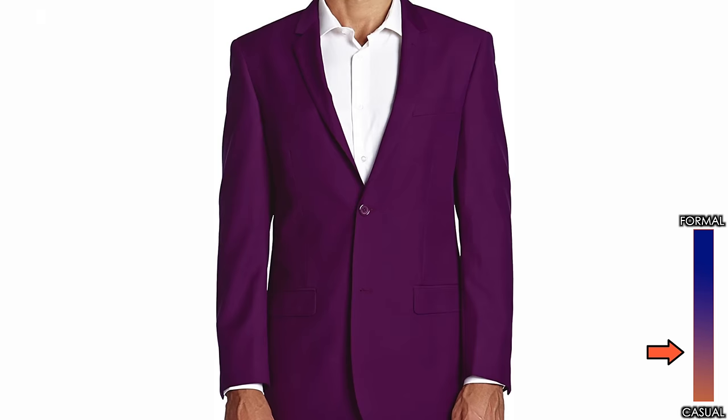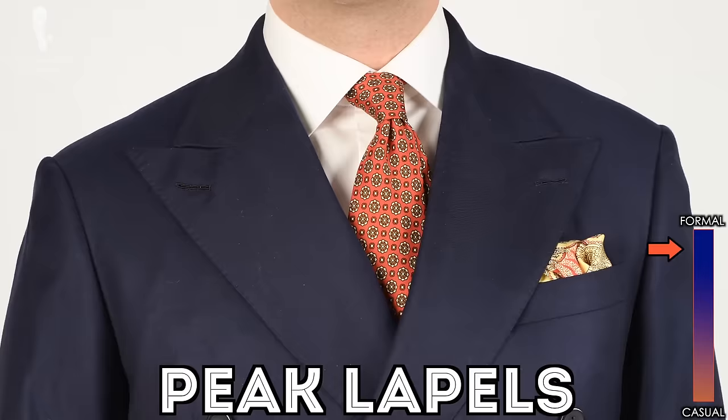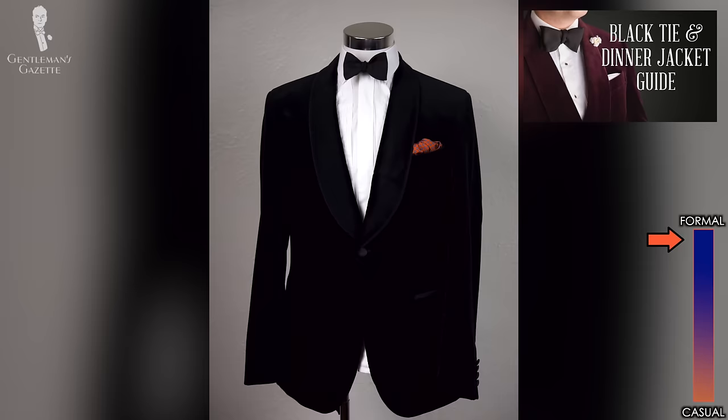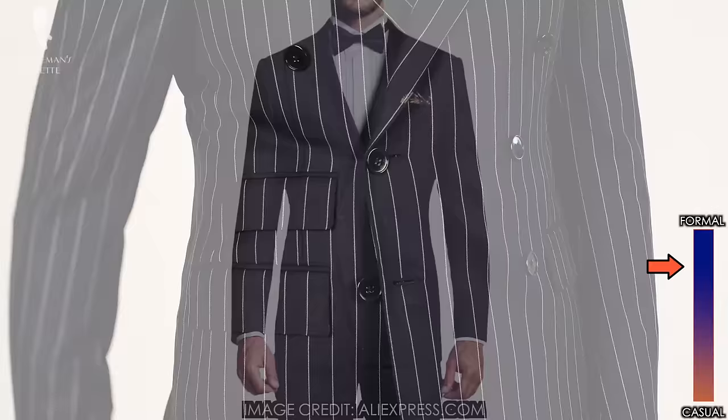In terms of buttoning, double-breasted is traditionally more formal than single-breasted and because of that, it's traditionally worn with peaked lapels. The more buttons you have in a jacket, the more casual it gets. That's why most dinner jackets have only a single button — it's the most formal version. Business suits have two or three buttons, and more fashionable suits have four or five buttons. For double-breasted jackets, four or six buttons are most common; two, eight, or more are uncommon.